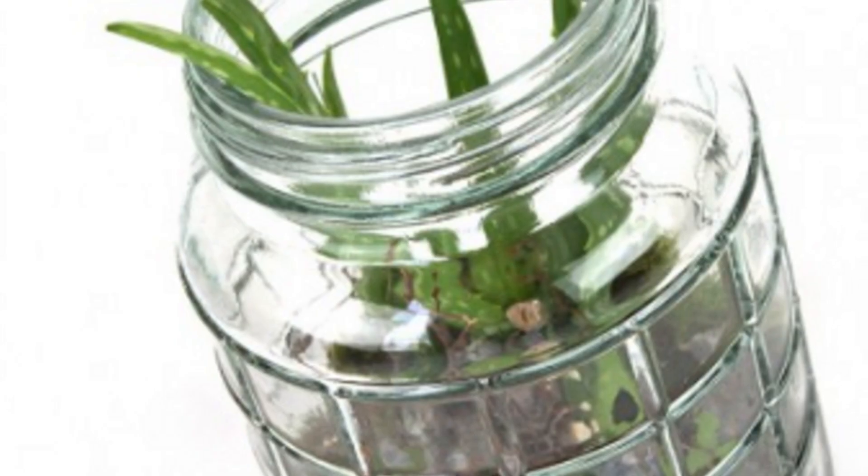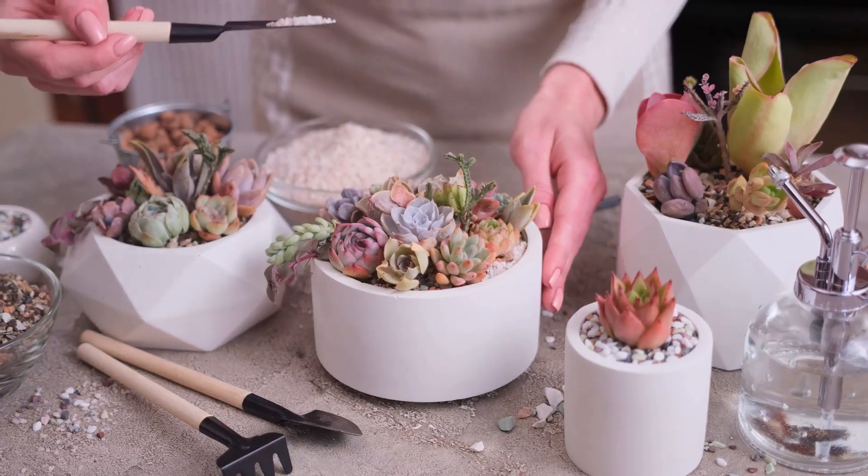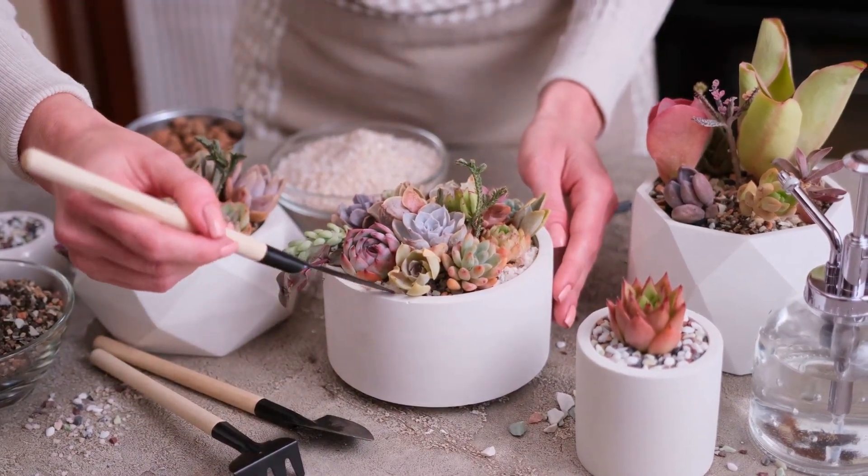Hey there, Green Thumbs! Ready to transform your home into an eco-friendly oasis? Introducing Green Home, your ultimate kit for sustainable cultivation using recycled glass pots.